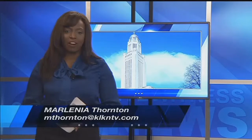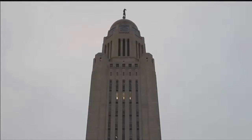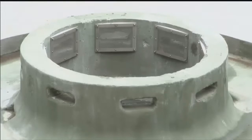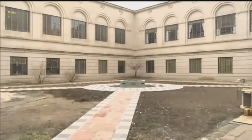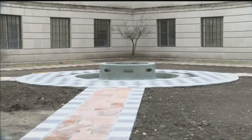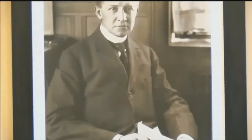We're approaching a big milestone tomorrow and a special project that's close to being completed to help celebrate. The Nebraska State Capitol is an iconic building in our state, but there is something missing: these courtyard fountains. They're the last original design element of the Capitol that were never completed. As a gift to the state for Nebraska's 150th birthday, a group of former and current lawmakers pushed to have the building finished as architect Bertram Goodhue envisioned in the 1920s.